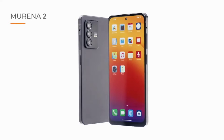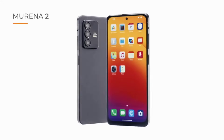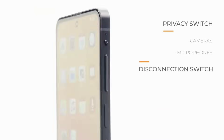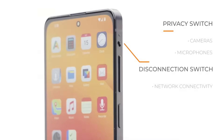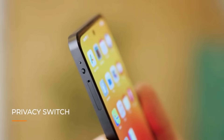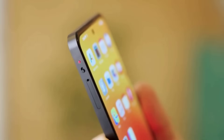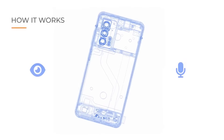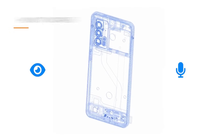Another interesting crowdfunding project I saw was the Murena 2. It's a de-googled Android phone with hardware switches for the camera, microphone and network connectivity. It has a 6.43-inch OLED display, 8GB of RAM, 128GB of storage, 4000mAh battery, 3 rear cameras, a microSD card reader, and the early bird price is €399. I've never heard of this company before — as always, do your own research.